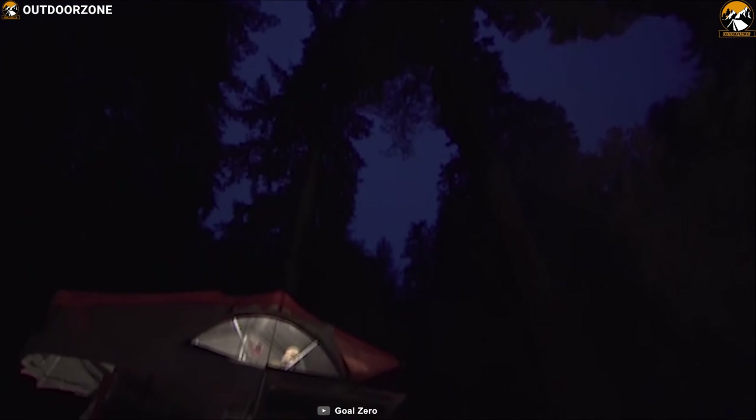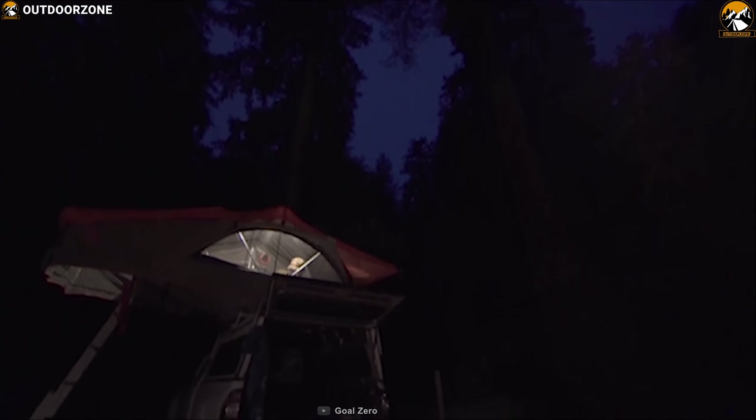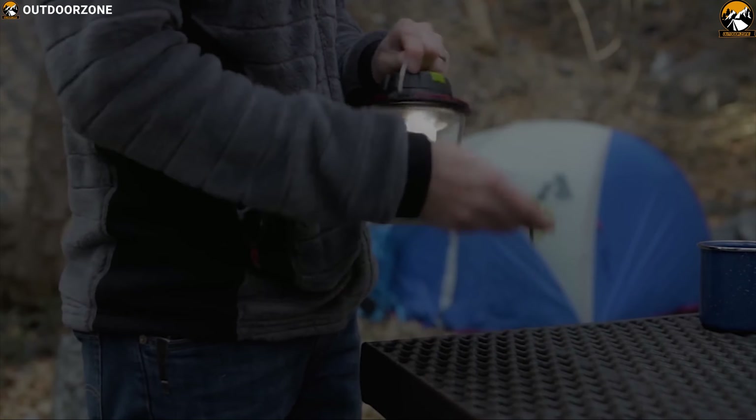No matter if you are at the campsite or at home with no power, the Goal Zero Lighthouse lantern won't leave you in the dark.